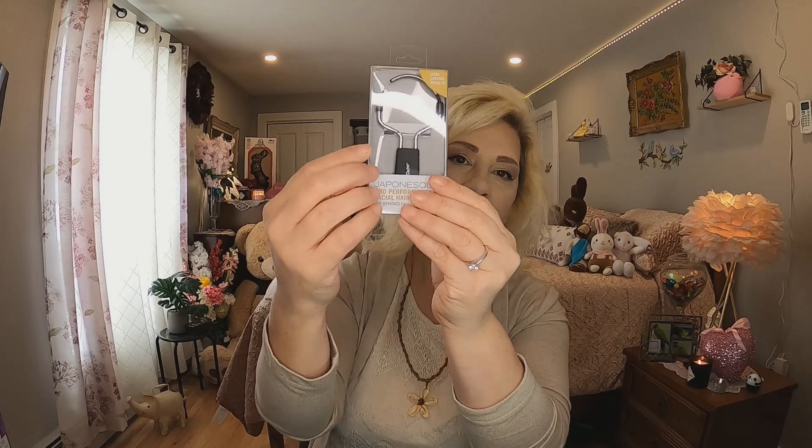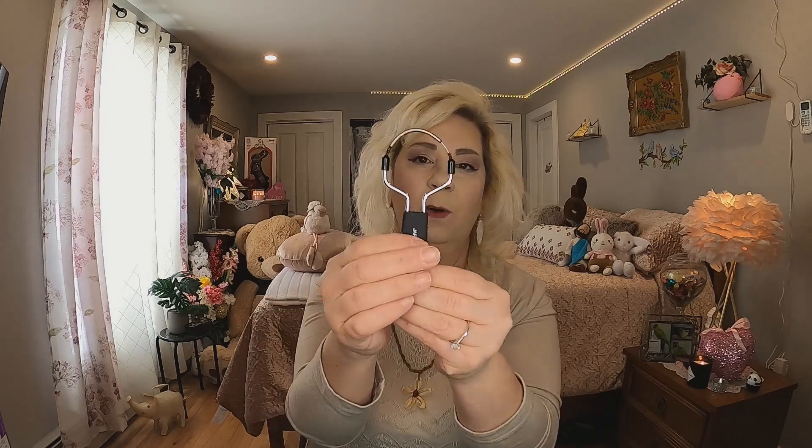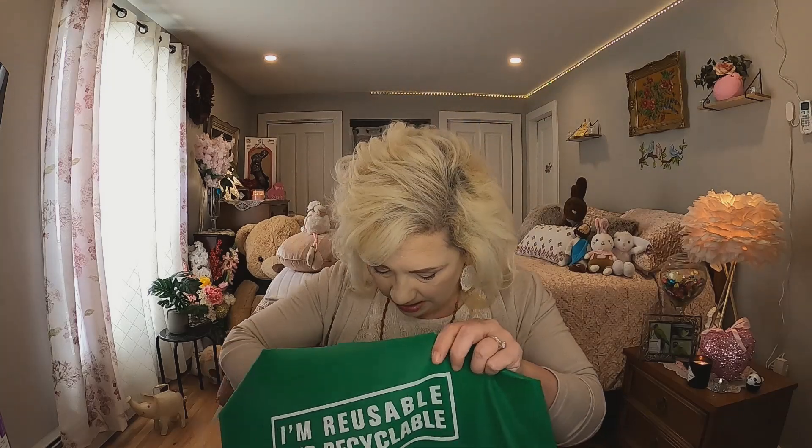The next thing I got says 'long lasting results' and it's a pro performance facial hair remover. It removes hair from the root and it's got a little coil on it. I wouldn't use something like this because it terrifies me to rip hair out of my face, but my daughter saw it and said she'd take it if I wasn't going to use it. I guess you just roll it around your face and it pulls out the hair. It does have a use — I'm happy about that.